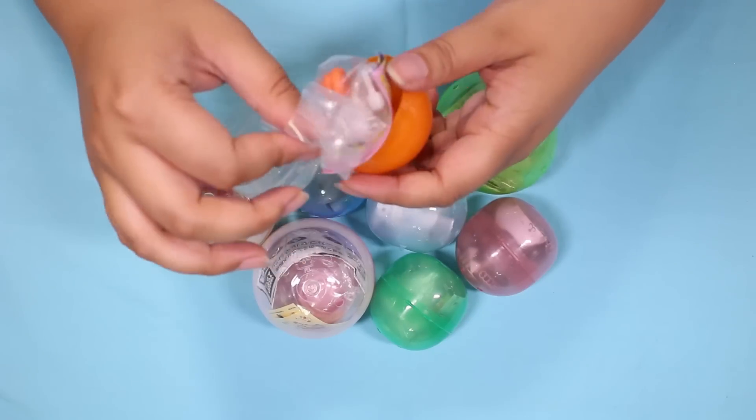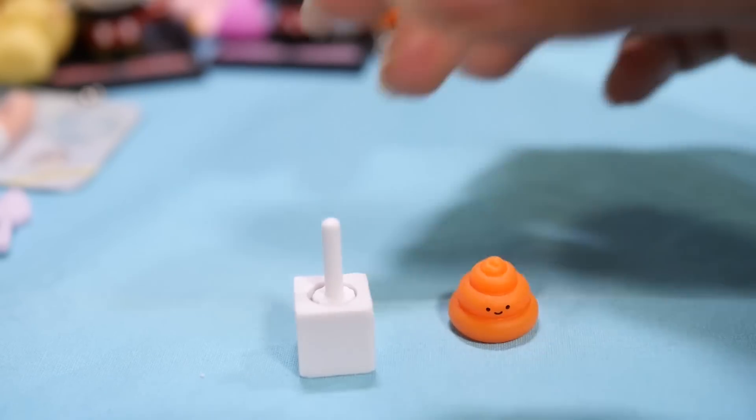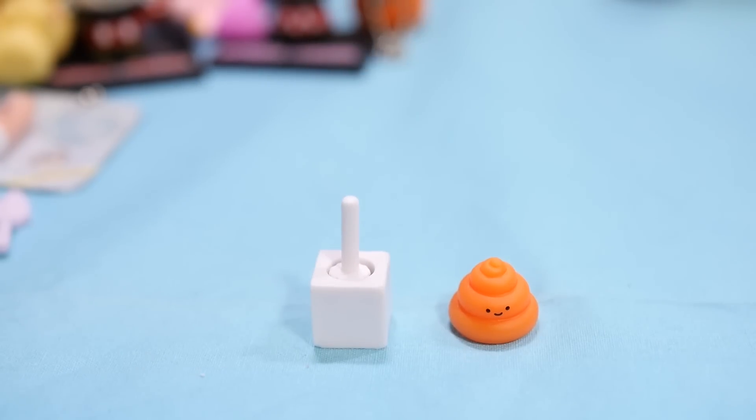Ta-da! Orange poop! And a toilet brush. Orange poop is happy. So it's just silver and gold poop that are unhappy. Is that a life lesson? All the silver and gold won't make you happy?